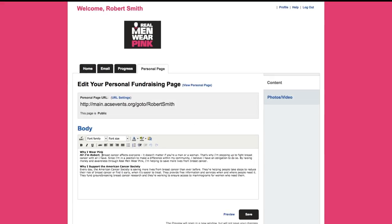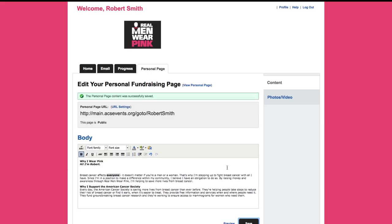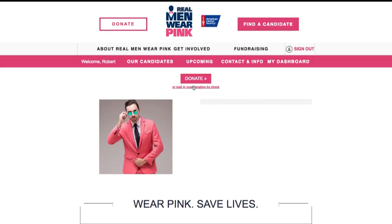Explain why you are participating in Real Men Wear Pink. No story is too small, and there is even a sample to get you started. When you are all done, save your changes then view your public page to see how it will appear to your friends and family.